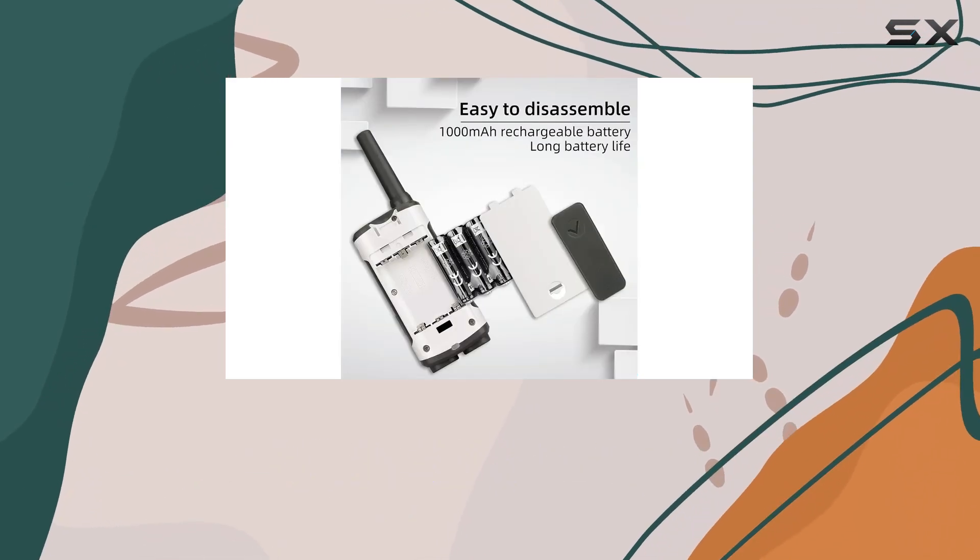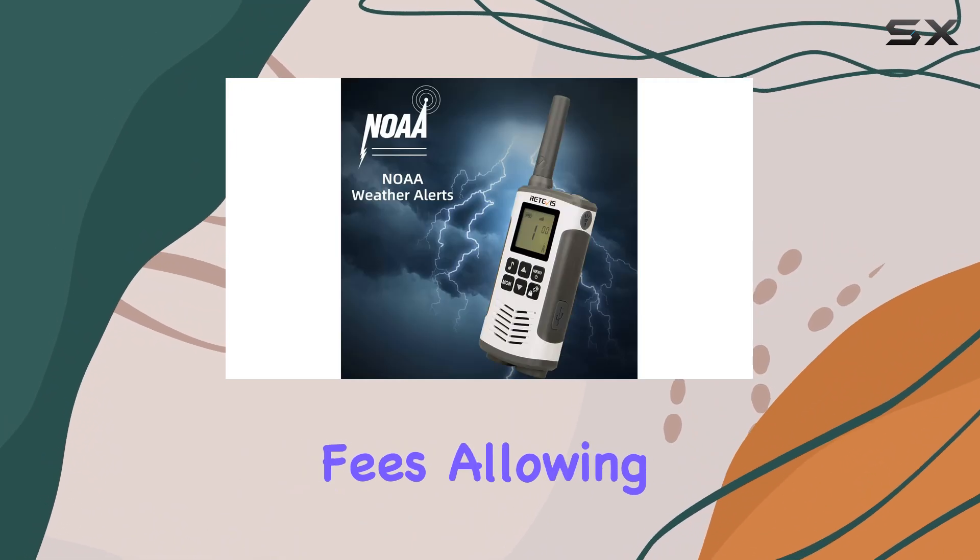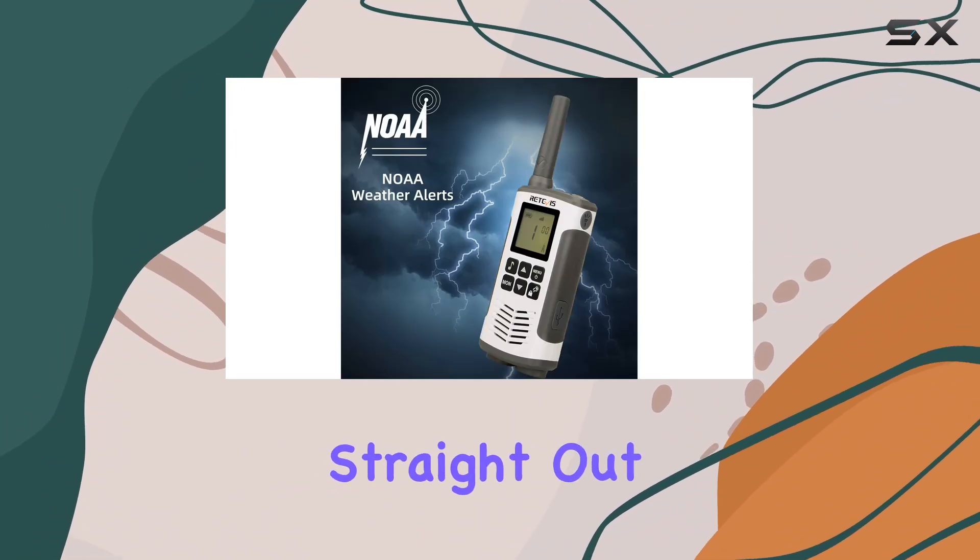With 22 channels and license-free operation, there are no legal issues or usage fees, allowing you to use them straight out of the box.